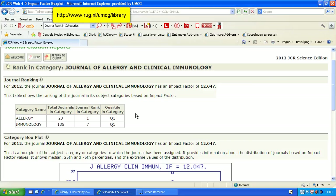So this is the way to find out what rank a journal has and in which categories it is indexed. Thank you.